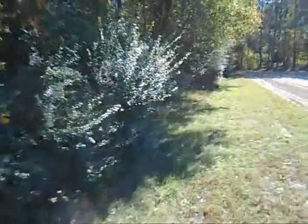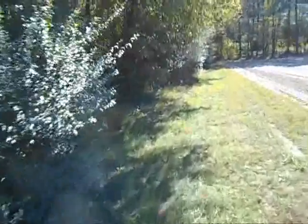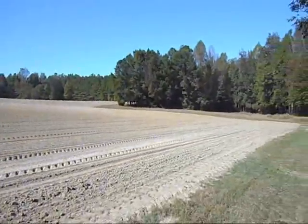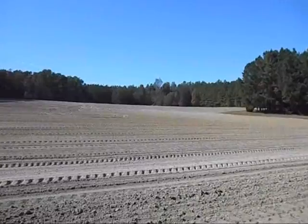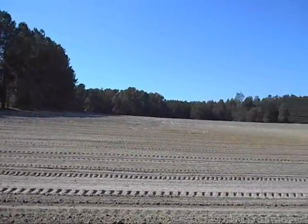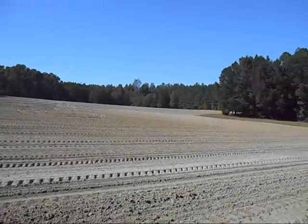Scott did a fine job on that field right out there. It's been a long 10-hour Saturday. That field knolls up there and you're only seeing half of it.